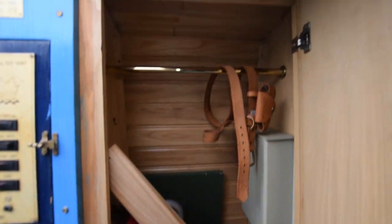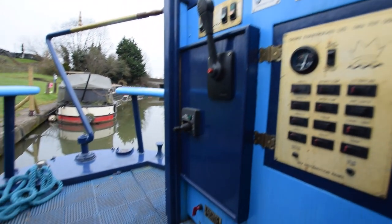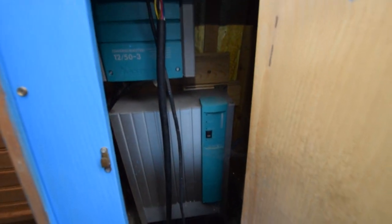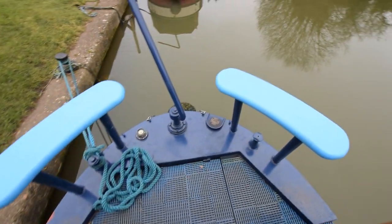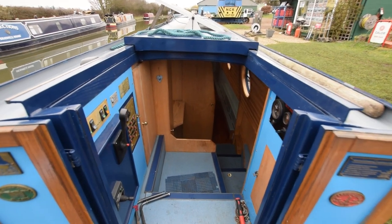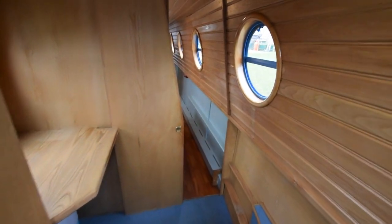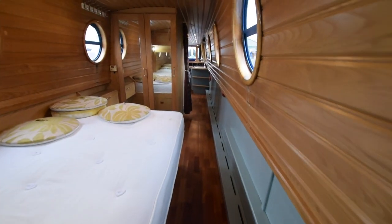In here is a bit of a storage cupboard and all the electrics — the bow thruster controls and the Morse. That's the inverter — it's a MasterVolt 2-kilowatt inverter and a MasterVolt ChargeMaster battery charger. So you've got plenty of power provision on the boat. There are three domestic batteries and one starter — they were all new in October 2022. That's your 12 volts; 230 volts is your inverter, your landline hook-up, or the travel power generator.